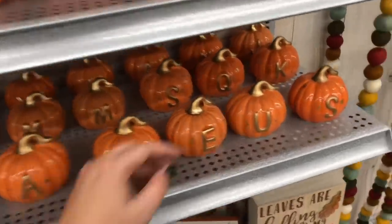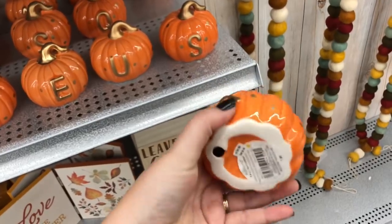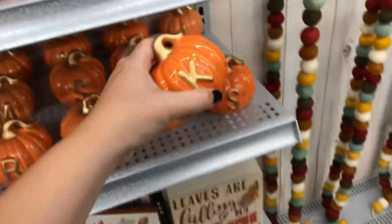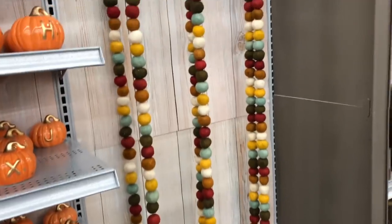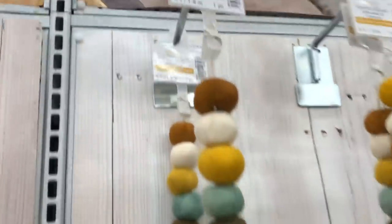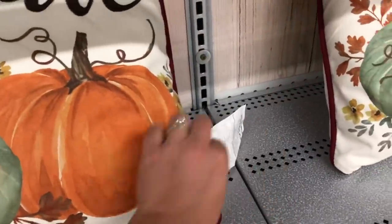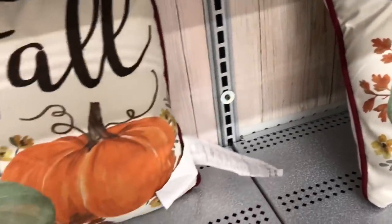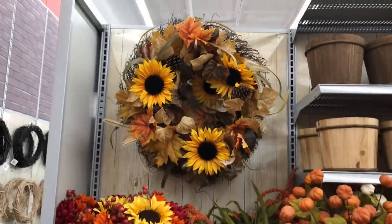How cute would it be to get every one of your Thanksgiving guests one of these pumpkins and put it on their plate at your table? These are $4.99 and they have just the gold polka dots, letter, and stem. There are also felt garlands — we saw them at TJ Maxx and Michaels has them too, so that's why I think they'll be popular again this year. I saw one fall throw pillow here — it says 'Hay Fall' for $29.99 with a little pumpkin print on it.